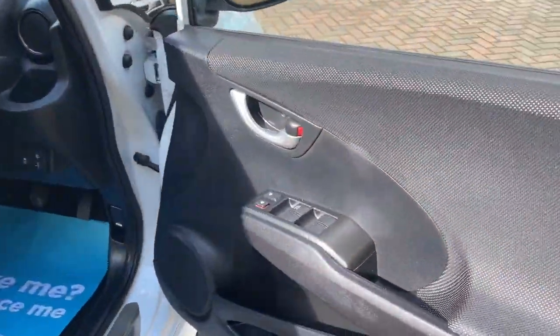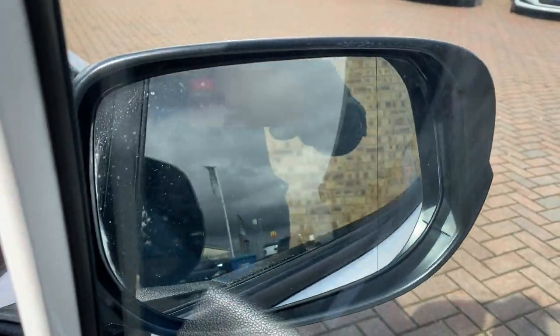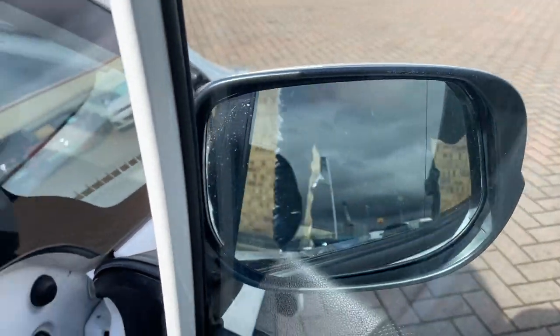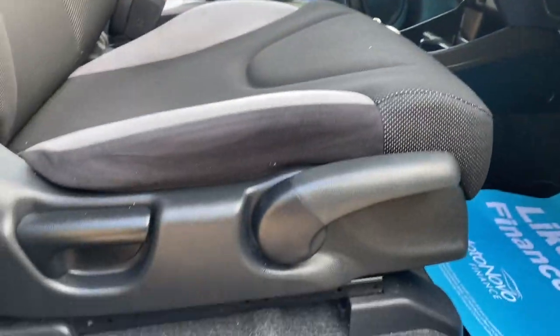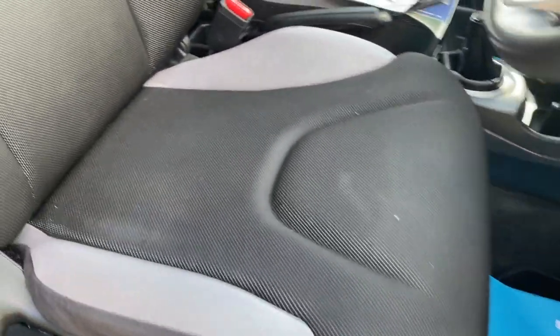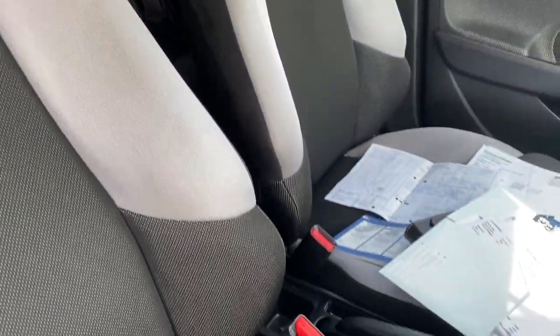Rear electric windows, remote central locking, electric front windows, electric door mirrors and also folding door mirrors. Traction control button, both sets of keys, height-adjustable driver's seat. We've got this lovely two-tone cloth and as you can see it's all in great condition.